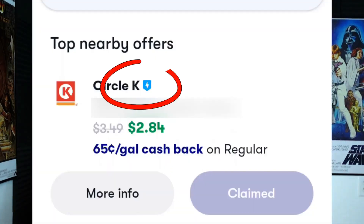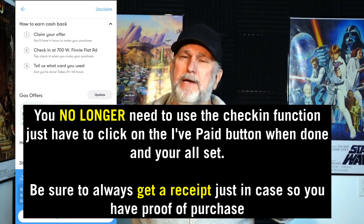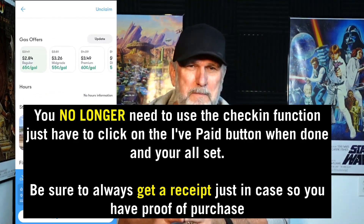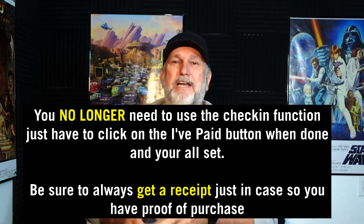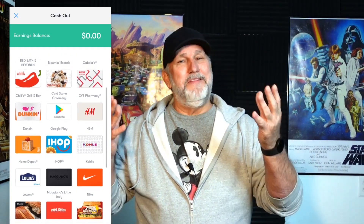Make sure you're going to the right location you chose to claim. On some listings, you'll notice a little blue badge next to the name — that means you can use the check-in function. If it doesn't have that blue badge, you'll simply take a picture of the receipt instead. If you are using the check-in function, make sure you're ready to go when you click it — choose the card you want to use, and once you click check-in you have up to 20 minutes to complete the transaction. It'll take two to four days for the cash back to be ready to use or transfer to your bank account. You can also cash it out using digital gift cards or PayPal. Put simply, that's how it works — it's not hard, you just do it, and you can save a lot of money.